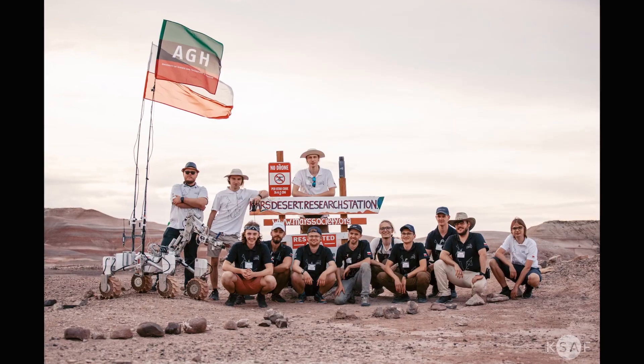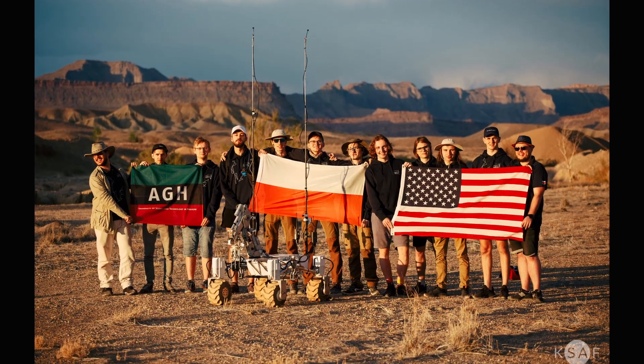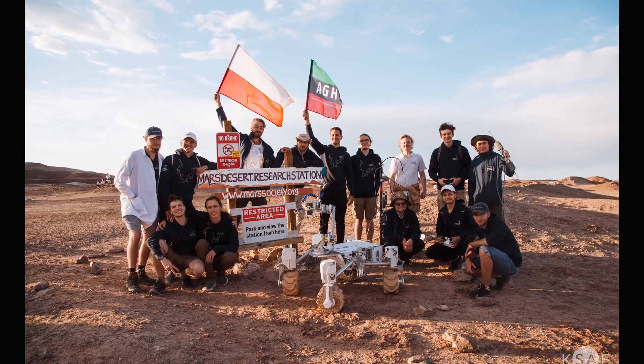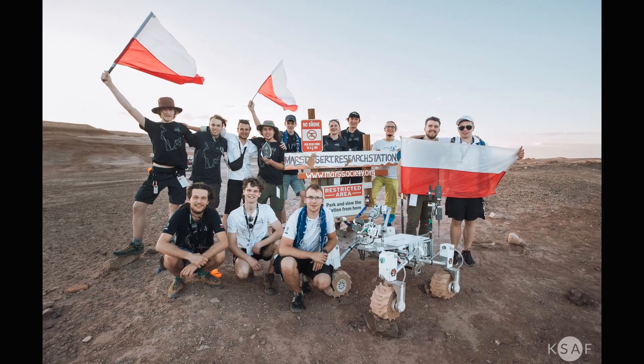Kalman is our rover which is still evolving, allowing for iterative development and replacing entire submodules without suspending the rover's operability. Our team consists of students with diverse academic backgrounds, ranging from robotics and computer science to chemistry and geology. We have four specialized sub-teams: mechanics, electronics, software and science.